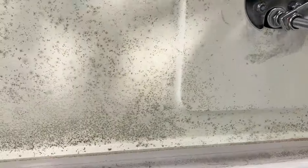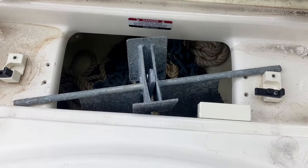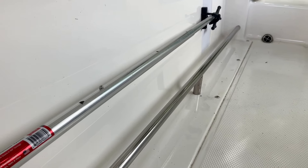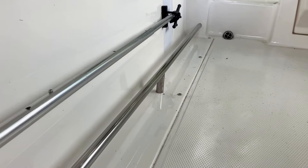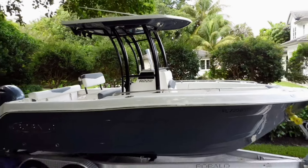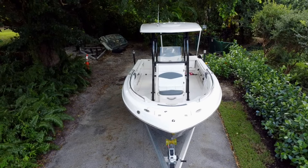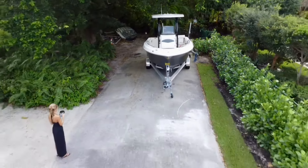To top it all off, this Robalo comes with a 2021 custom Coyote MFG trailer that's in excellent condition. So if you're looking for a versatile, lightly used center console that's ready for anything from fishing trips to family outings, this 2021 Robalo R222 checks all the boxes.